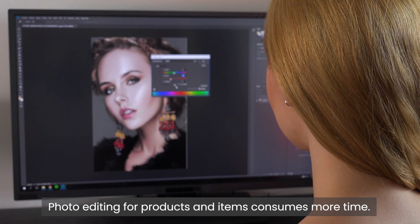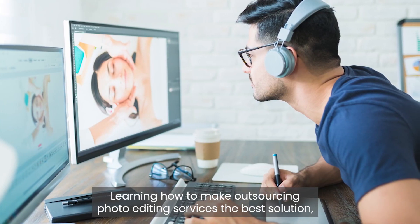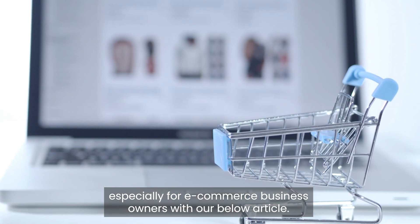Photo editing for products and items consumes more time. Learning how to make outsourcing photo editing services the best solution, especially for e-commerce business owners.